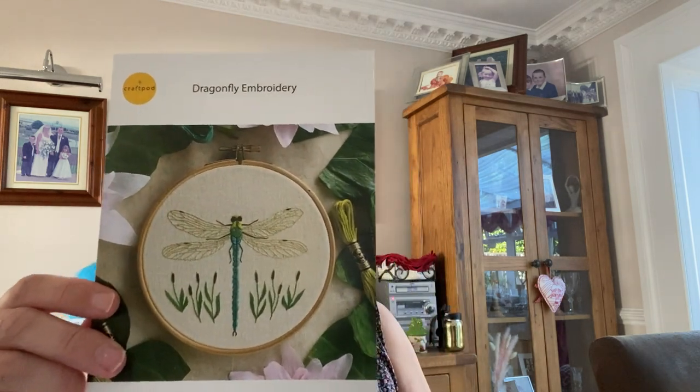The next project in the Craft Pod is the bit that's giving me palpitations — it's the dragonfly. I have quite a phobia of dragonflies; they frighten me. I do think they are quite pretty — the colours are pretty — but it's the speed at which they come at you that I don't like. I do have a friend who I think would like that embroidery. Also in there was a heat erasable pen to draw the transfer on. They do frighten me, so that's a bit of a problem.